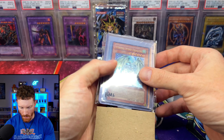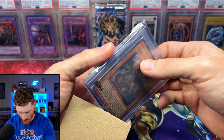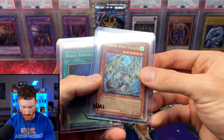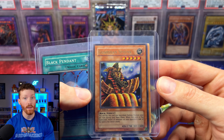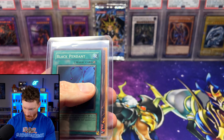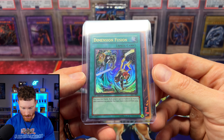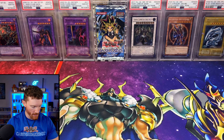From Yu-Gi-Oh Pro Shop, we got a Strong Wind Dragon Ultimate Rare first edition from Raging Battle, a Guardian Sphinx, a Black Pendant from Magic Ruler — somehow I still need this, it's like the cheapest card from the set — and then on the back: Dimension Fusion, a big card to mark off that's actually pretty expensive and still a playable card you see here and there.